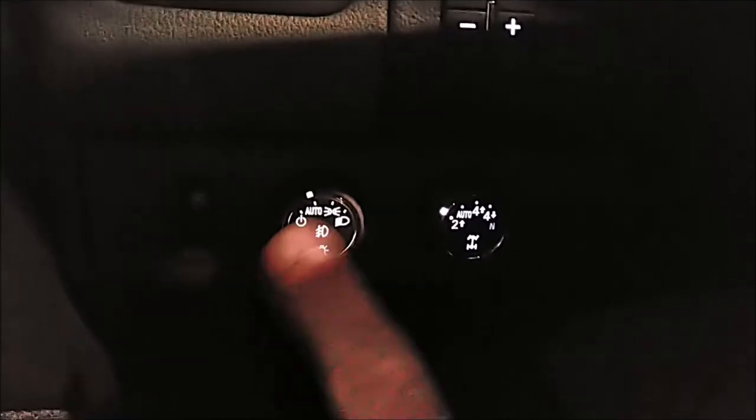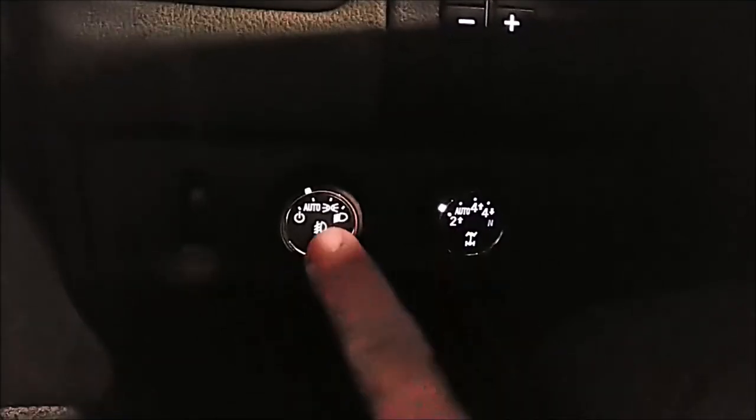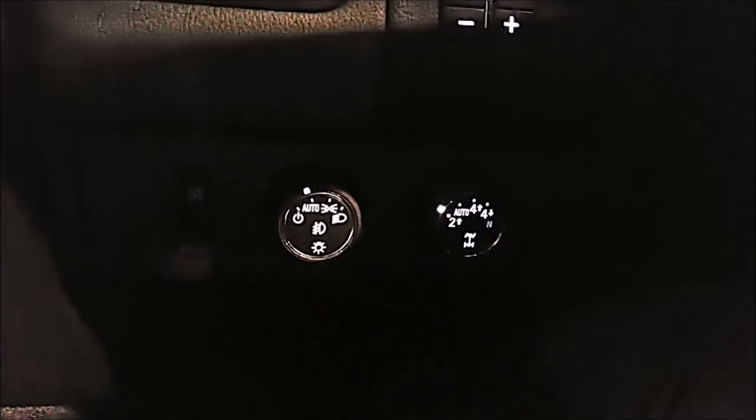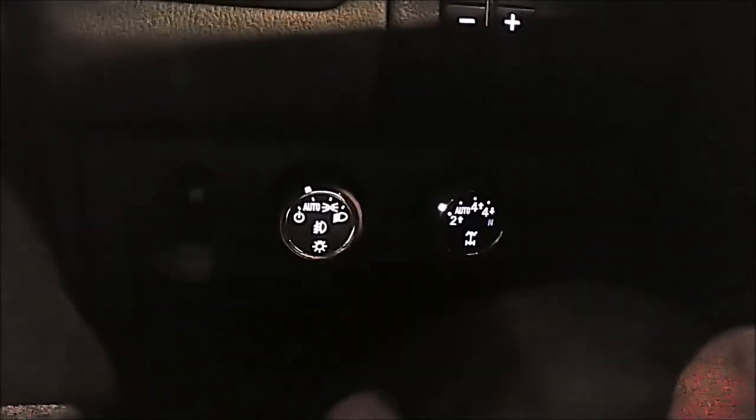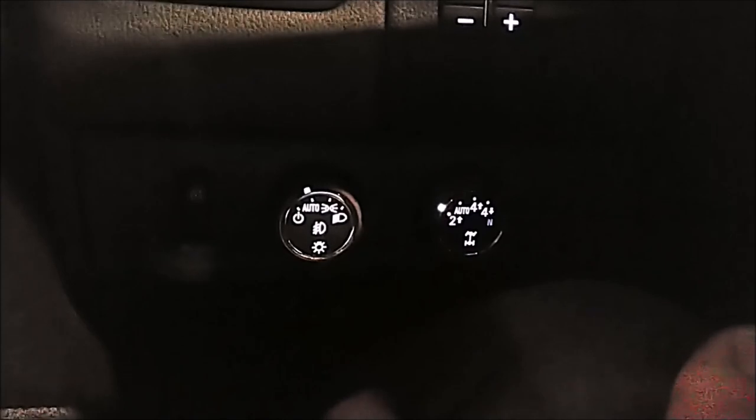Something else about the location of the lights and the four-wheel drive: simply pushing the center of the light control button turns on the fog lights. If the seat's up too close, my knee can very easily bump that. So that's something else I've noticed.